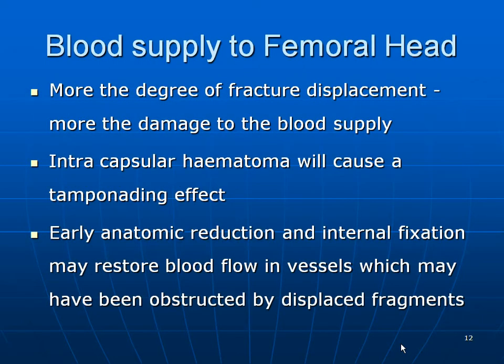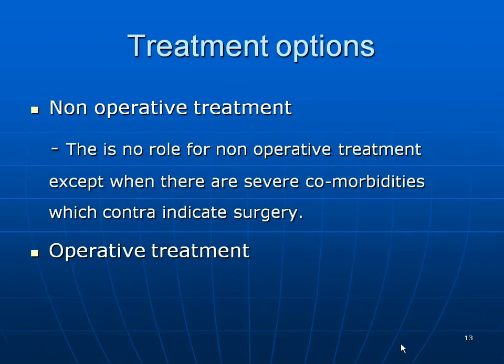Regarding blood supply to the femoral head: the more the degree of fracture displacement, the more the damage to the blood supply. Intracapsular hematoma will cause a tamponading effect. Early anatomical reduction and internal fixation may restore blood flow in vessels that may have been obstructed by the displaced fragment. There is no role for non-operative treatment except when severe comorbidities contraindicate surgery.